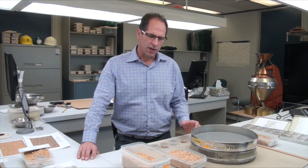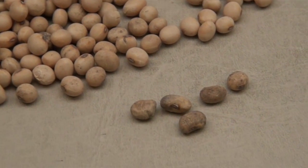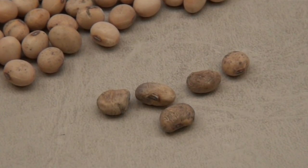Earth tag would be one of the more common downgrading factors? Yes, it really is. With the crush market, producers are trying to shoot for that number two market, and the earth tag allowed is quite a bit. It's not uncommon to see earth tag on soybeans, because they grow so low to the ground that the combine is just scraping the ground to pick up all the pods. So earth tag is very common.